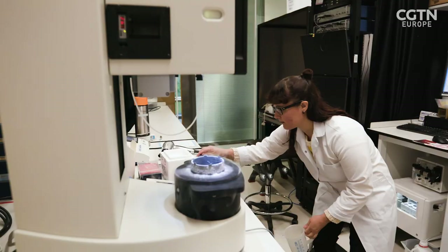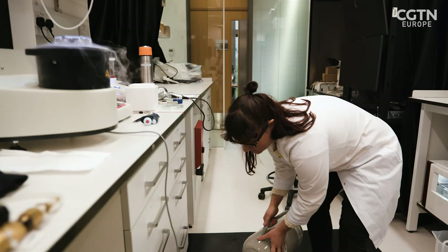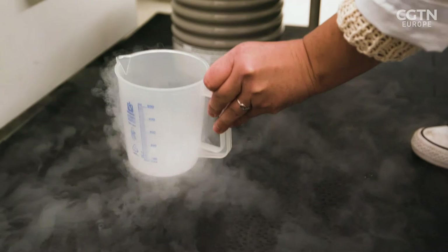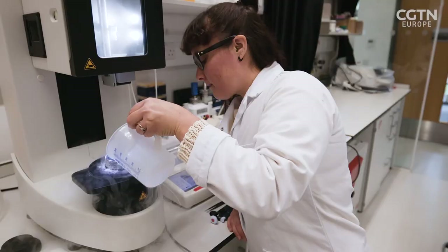Cryogenic electron microscopy, or cryo-EM, needs very low temperatures. The imaging process begins by flash freezing protein samples using liquid nitrogen. Patricia Brown is part of the team that prepares the samples.